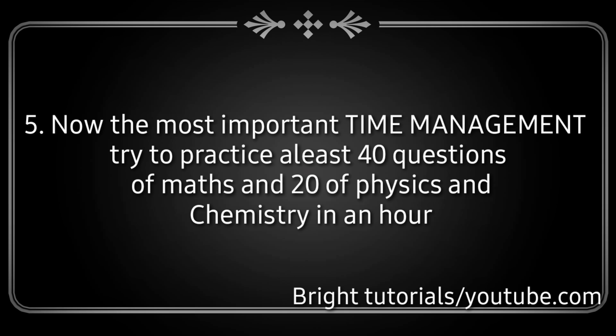Step 5: Time management is the most important factor. Try to practice at least 40 questions of maths and 20 of physics and chemistry in one hour. If you do this, you will not face any problem in the examination regarding time.